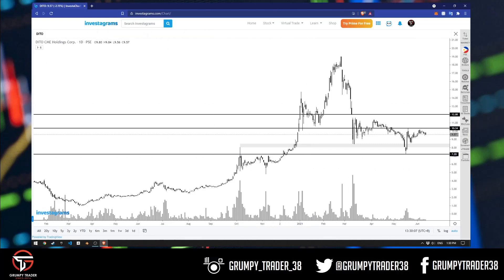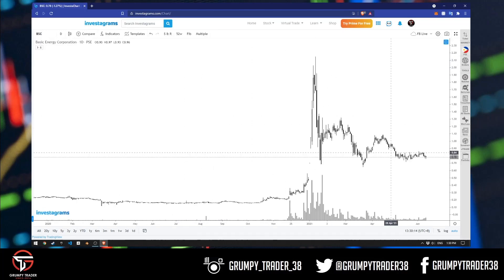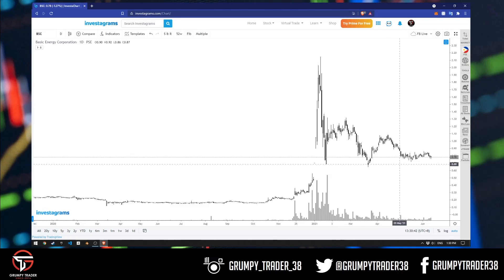The next thing we're gonna look at is BSC. BSC — ganun din. For the past ilang weeks, nagko-consolidate lang siya. As you can see, hindi nga lang ako naglagay ng level sa chart ko because nothing is really happening. We're consolidating, and until price breaks up from here, breaks up above 86 to 87, we're not really gonna see any significant action. Naka-wait and see mode tayo. Baka mangyari yung matagal na matagal na consolidation before it decides what it really wants to do.